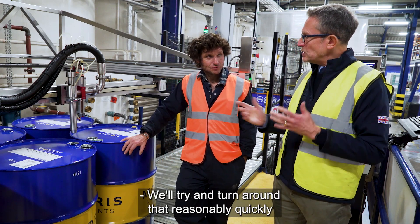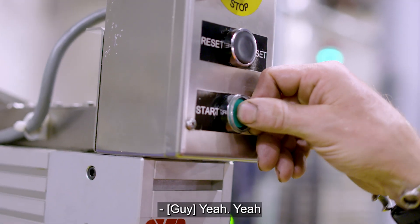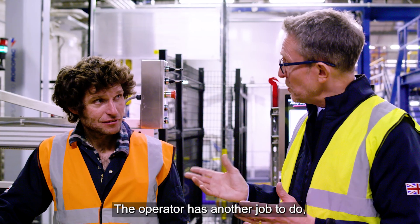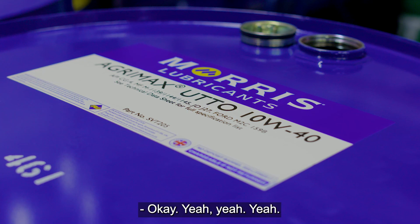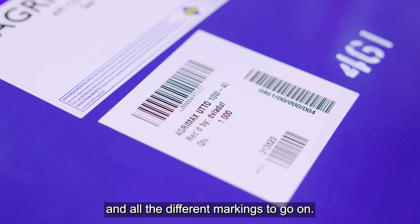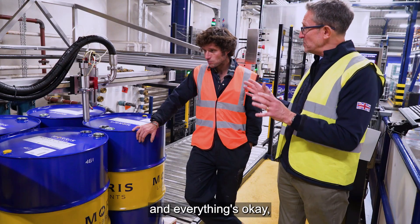How long does that take? We'll try and turn that around reasonably quickly to keep production moving, but it could take anywhere between half an hour to three-quarters of an hour. The operator has another job to do while all that's happening — he's marking all the barrels up. So when these come out of storage, they need all the labels going on and all the different markings to go on.